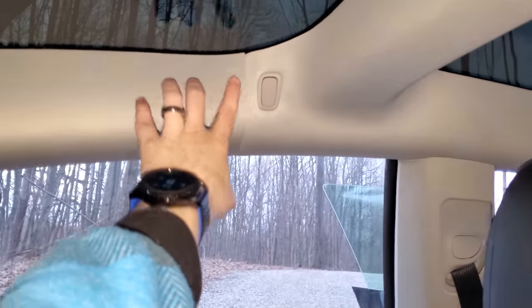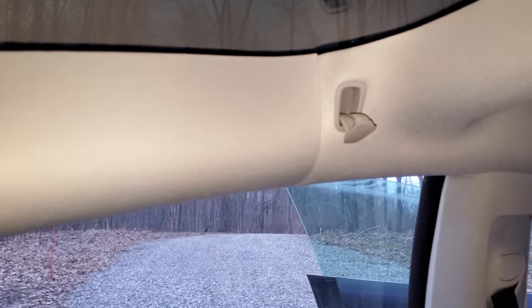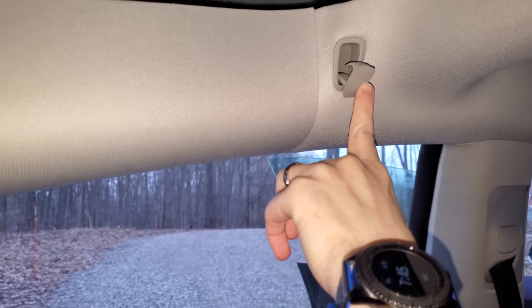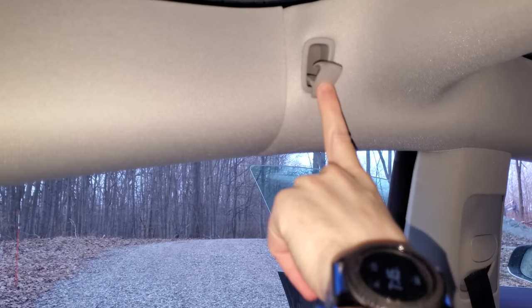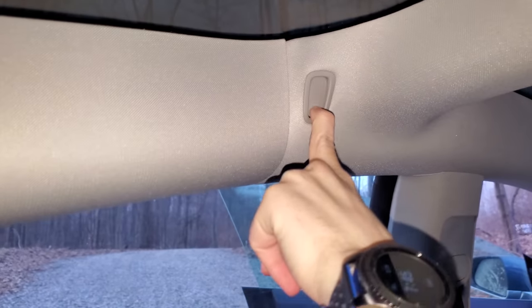The Model 3 and Model Y both have these funny little coat hooks in the back. They're kind of recessed into the ceiling, and all you do is push them and they pop out and slowly leave the ceiling. Then if you want to hang your clothes or anything there, you can. I guess these are kind of hidden so you may not have noticed them, but they're nice to have — I don't think I've ever actually used these.